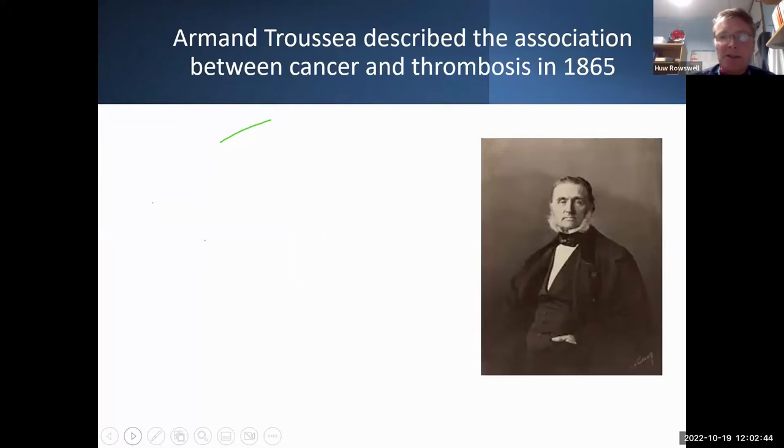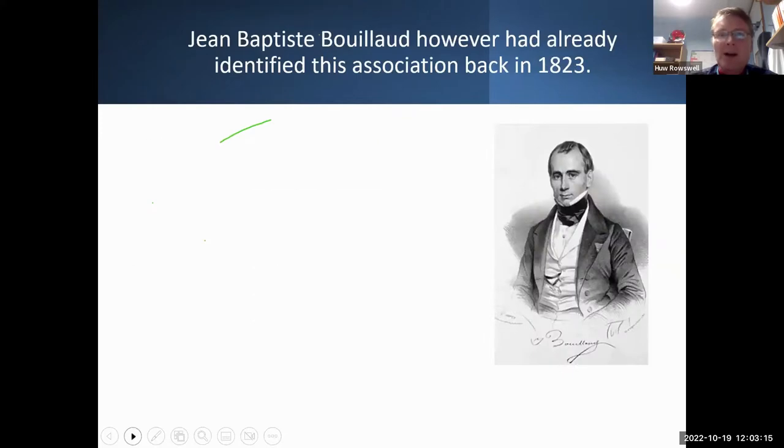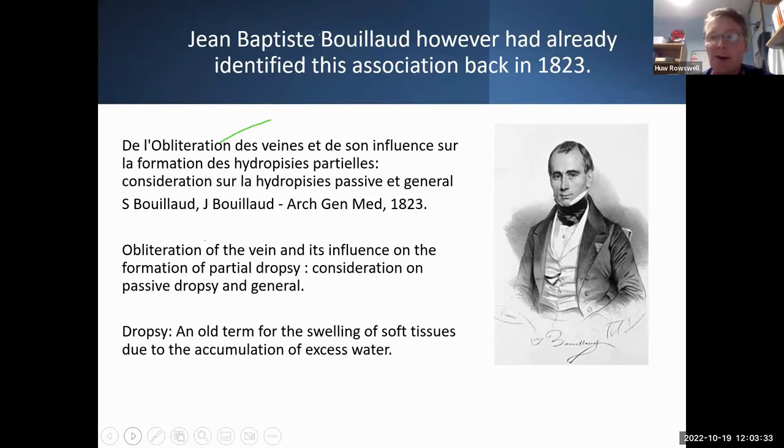This isn't particularly new. Trousseau described Trousseau's syndrome back in 1865 — a rare form of cancer and thrombosis — which he sadly then died of. And going further back, Bouillaud in 1823 in the Archives Générales de Médecine discussed the risk of cancer and thrombosis, describing obliteration of the vein and dropsy — an old term for swelling of soft tissues. Nearly 200 years ago we were already talking about cancer and VTE.